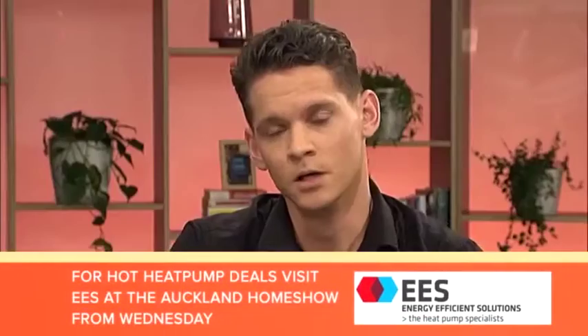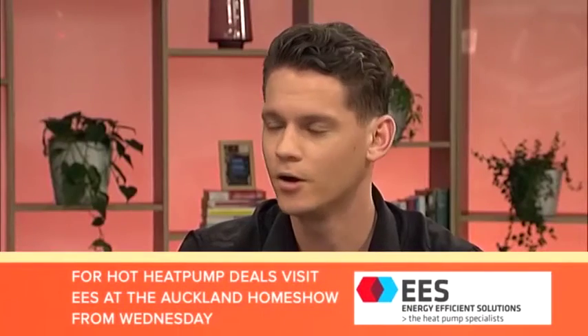Joyce asks: what's the process for getting one installed — is it messy and time-consuming? Our guys make sure they come to the house and clean up after themselves — they're really good. An installation can take the best part of half a day up to a full day, depending on how many systems are going into the house. They've all got a vacuum so they're all pretty good at cleaning up.